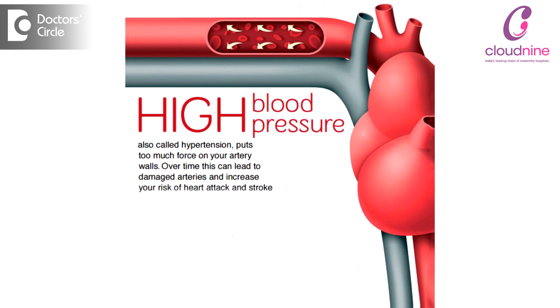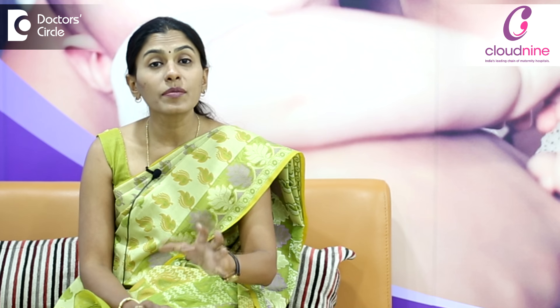High blood pressure is nothing but hypertension. The only way to detect it is by having regular prenatal checks. We know that the criteria for us to say that a woman is having preeclampsia or gestational hypertension is when the BP reading is elevated after 20 weeks of pregnancy.